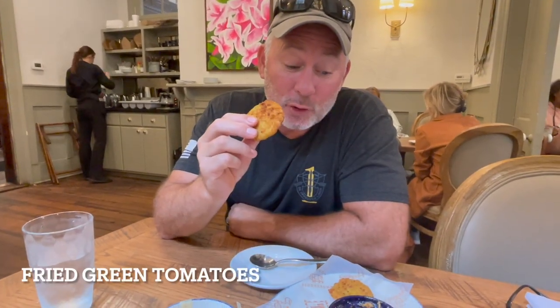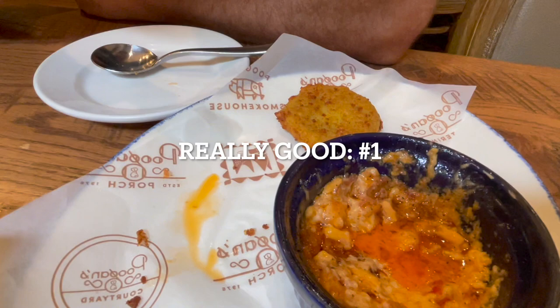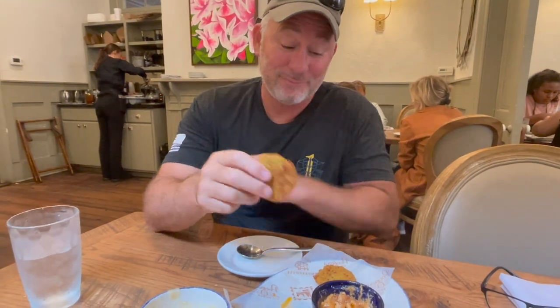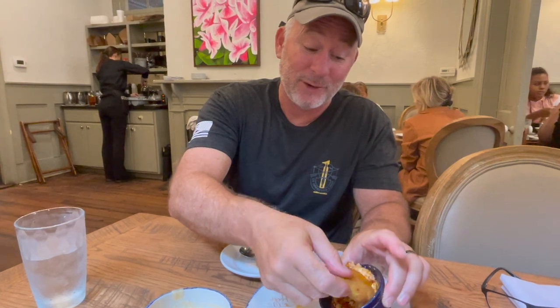It has a little bit of a kick at the end. Apparently the she-crab is just a female crab — I had to Google it. This is fried green tomatoes with tomato cheese and bacon jam, and it's really good. The sauce actually takes over any flavor the tomatoes have, but it's well worth it — really good.